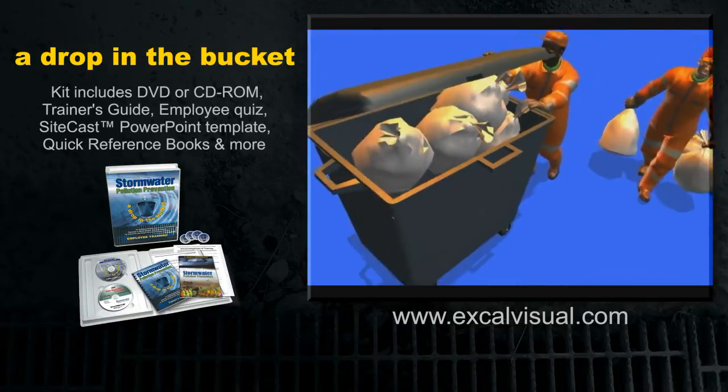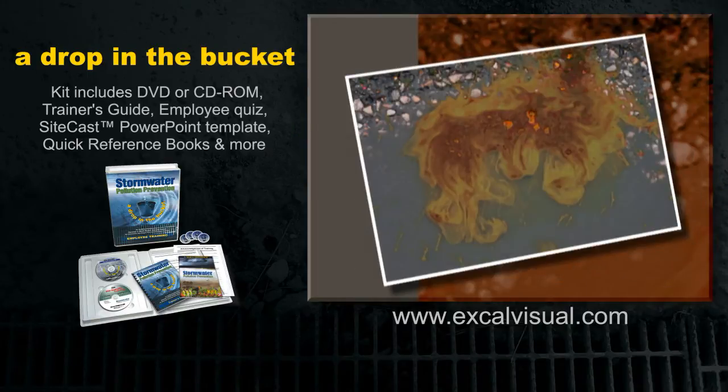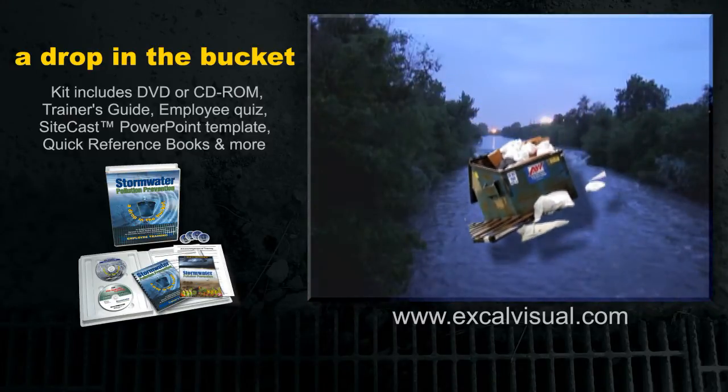If the nearest container is full or overflowing, find another one. Waste lying on the ground or on top of a pile left open to the weather might just as well be thrown right into the nearest stream.